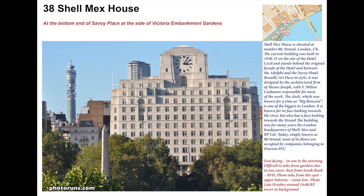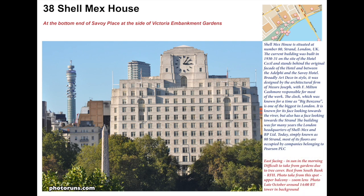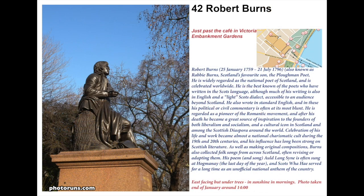One of the buildings you see along here is Shell Mex House, opened in 1931 on the site of the Hotel Cecil, which you can see in the bottom left-hand corner. As the name implies, it was the headquarters for Shell petrochemical company. Its large clock face was known at the time as Big Benzene, and the building is now known as 80 The Strand.